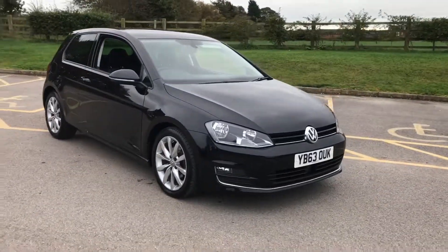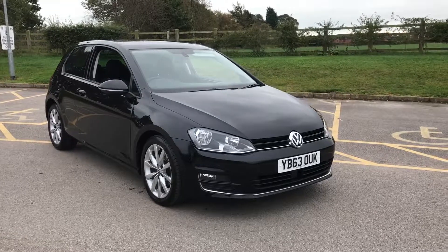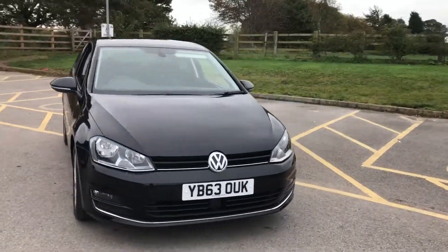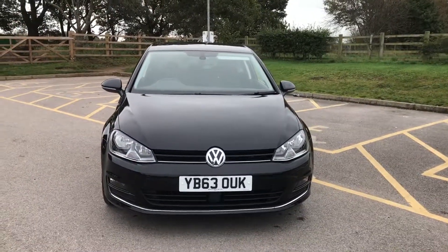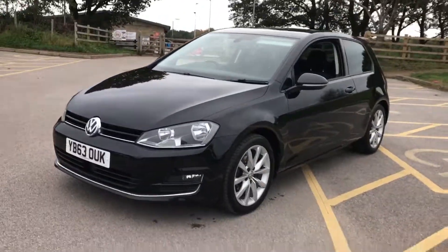It's got privacy glass, adaptive cruise control, front and rear parking sensors, sat nav, and an upgraded DIN audio speaker system. The speakers are really advanced on this car and they just sound fantastic.